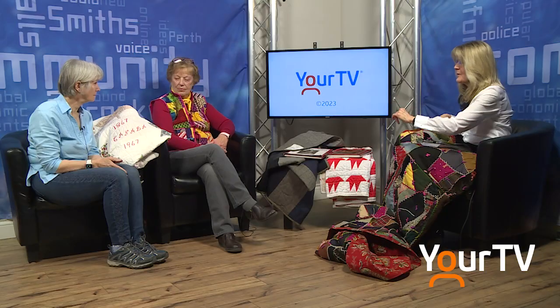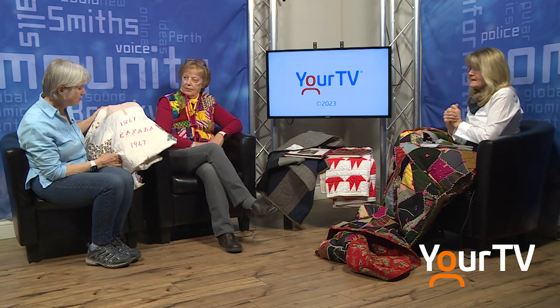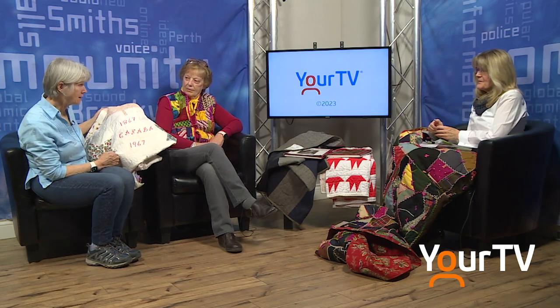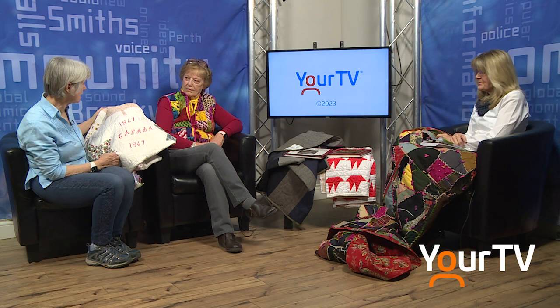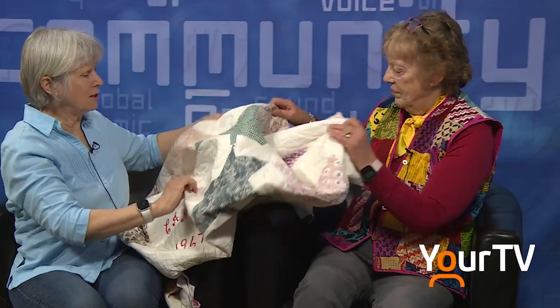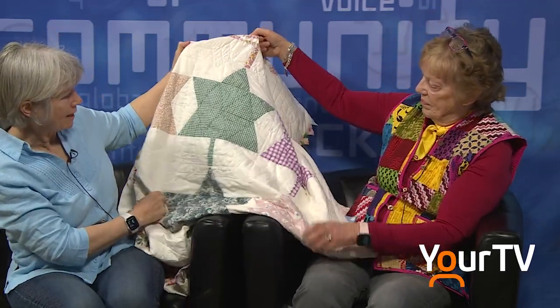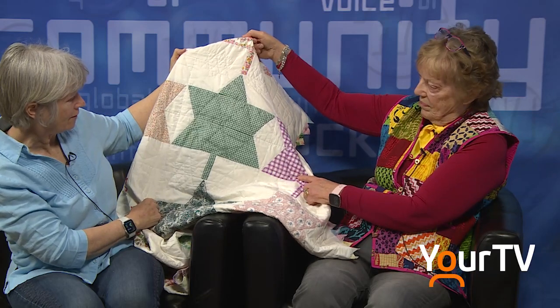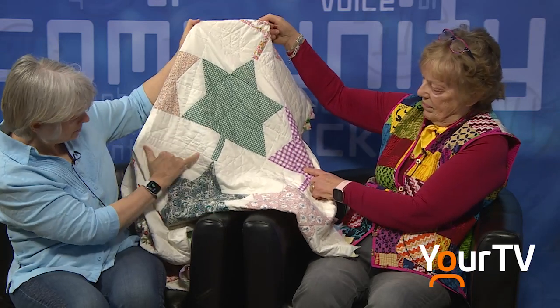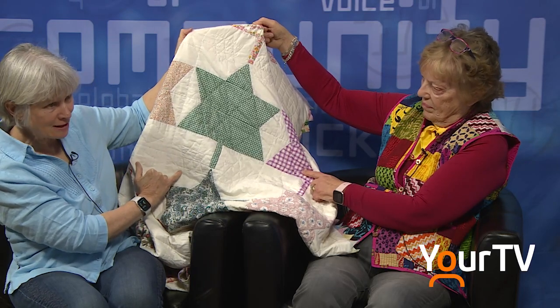You've brought four quilts with you today. Teresa, let's talk about the cool quilt you have there. This quilt is a centennial quilt — it would have been made in 1967 to celebrate Canada's 100 years of Confederation. It has a number of blocks on it, and each of the blocks is the symbol for Canada's 1967 Confederation. Even some of the stitching done in the white areas repeats that pattern.